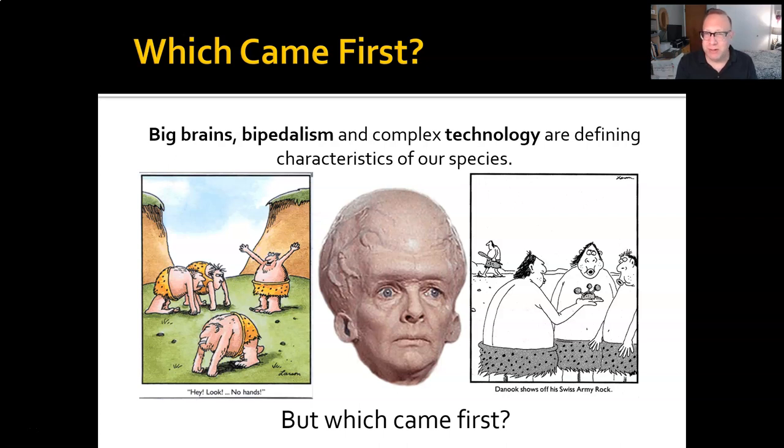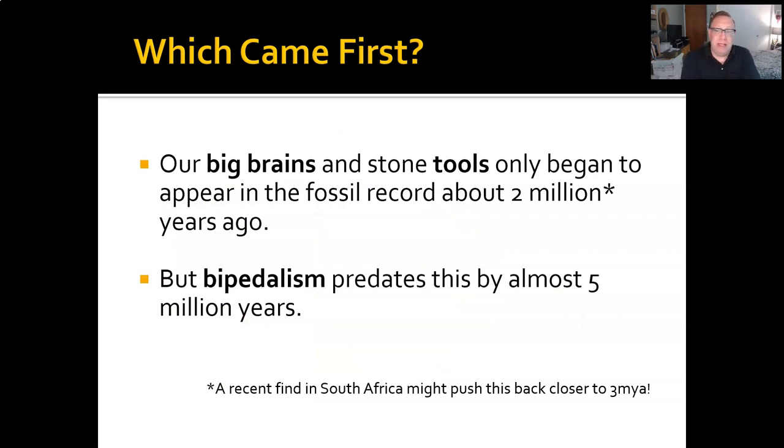Making tools takes bigger brains, but it also requires free hands. So how are these related and which one came first? Well, the short answer is bipedalism. Our big brains and stone tools don't really start until about two million years ago — that's when we start seeing the trend towards greater encephalization, that is, brain size compared to body size. But bipedalism predates that by almost five million years. We have seven-million-year-old fossils that indicate there may have been some experiments in bipedalism already going on.